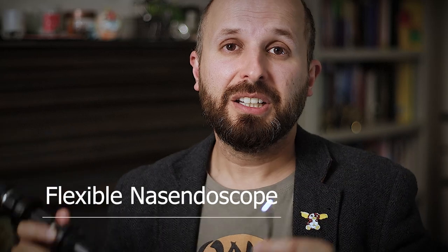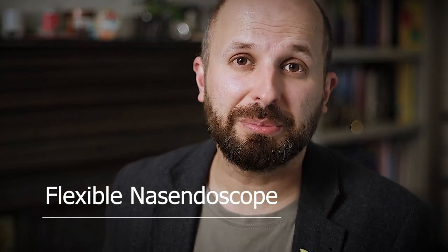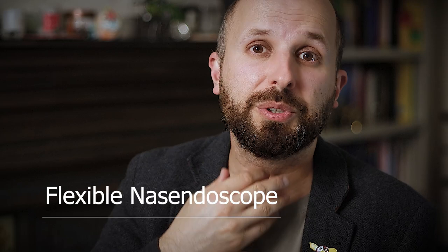Hi there, my name is Vic Baird. I'm an ENT surgeon. What I'm going to do today is show you rather disgustingly what the inside of my nose looks like using one of these. This is a flexible nose endoscopy, which if you're going to see an ENT doctor, it's likely to happen to you, particularly if you have a problem with your nose or your throat.